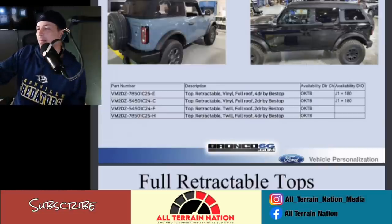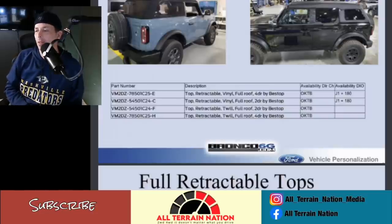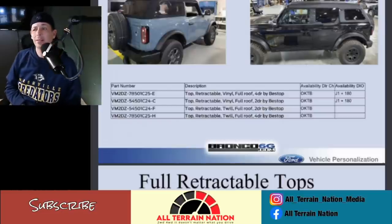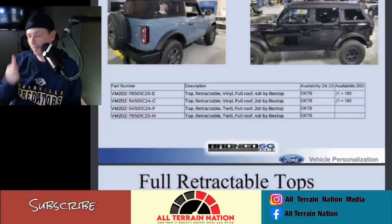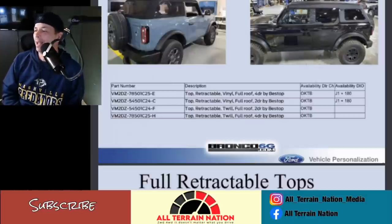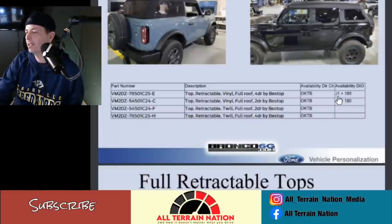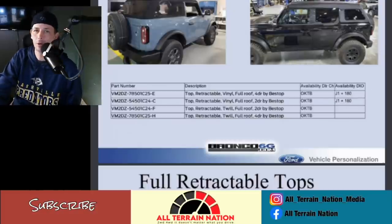These are hit or miss. Bronco 6G has been showing a lot of pictures of these Bestop fastback tops. I don't quite get it — there's going to be an accessory for everybody, so if you like it that's awesome. The only cool thing I've seen is where you can take the sides off and leave the top on for that safari look. Other than that it's not for me. Availability looks like it could be job one plus 180, so probably not until Christmas time.